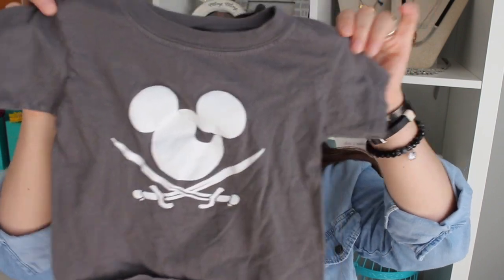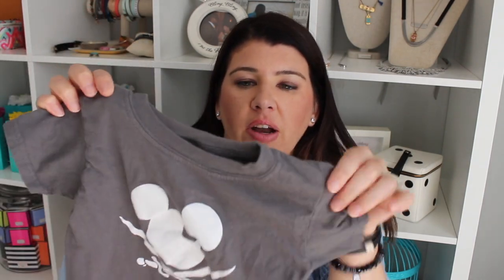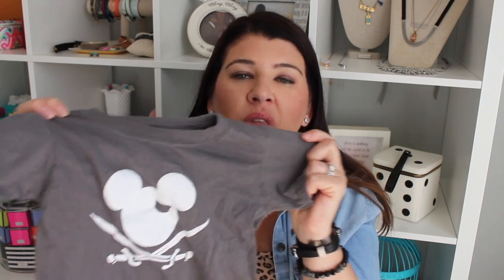My husband and son also got a couple of matching shirts. My son's is a 3T — a little Pirates of the Caribbean Mickey shirt. He's actually worn it a few times already; as soon as it came he wanted to put it on. These are from the shop Cut From The Heart — very fast shipping. I messaged them with a date I needed them by and they delivered. My husband's matching shirt is a nice gray, high-quality Gildan tee. They'll probably wear these to Magic Kingdom on the first day since we have a FastPass for Pirates of the Caribbean.